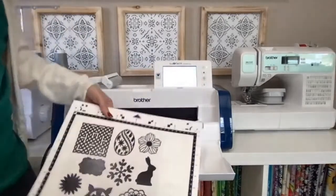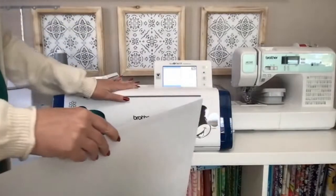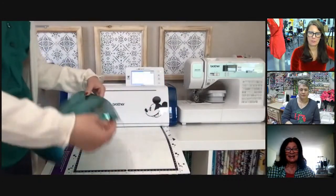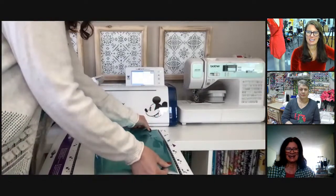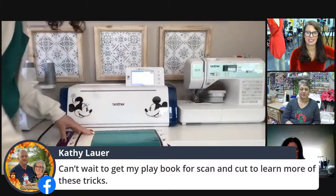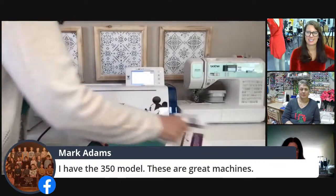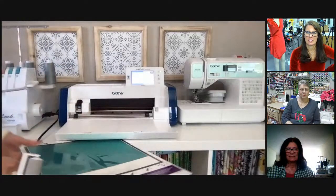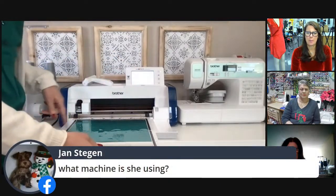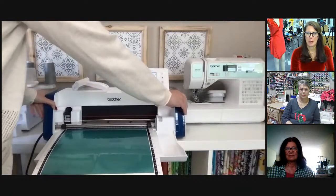Everyone loves the peacock teal color. As soon as Brother released it, Aaron requested it immediately. The ScanNCut being used is the SDX 230D — the Novice Edition — with Disney designs including Minnie and Mickey pre-installed, so Disney fans don't need to buy that content separately.